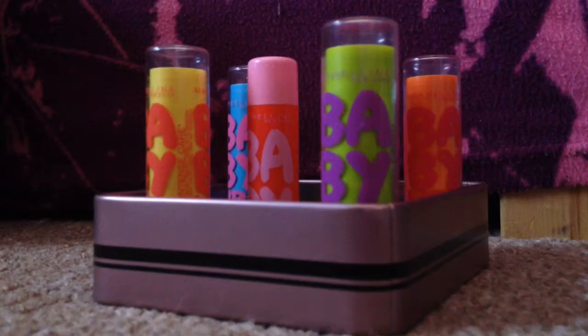I really love this colour — it gives it a nice effect. So as you can see, this is my Baby Lips collection.